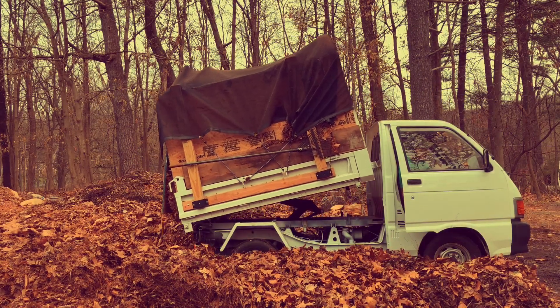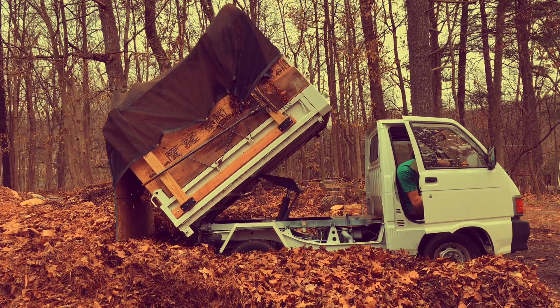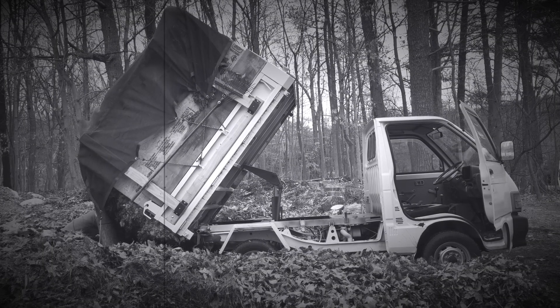As we watch this video of the MERV dumping this load of leaves, I just want to remind you that leaf pickup for 2022 is now over. A new pickup will occur in the spring and we'll communicate with you when that is.